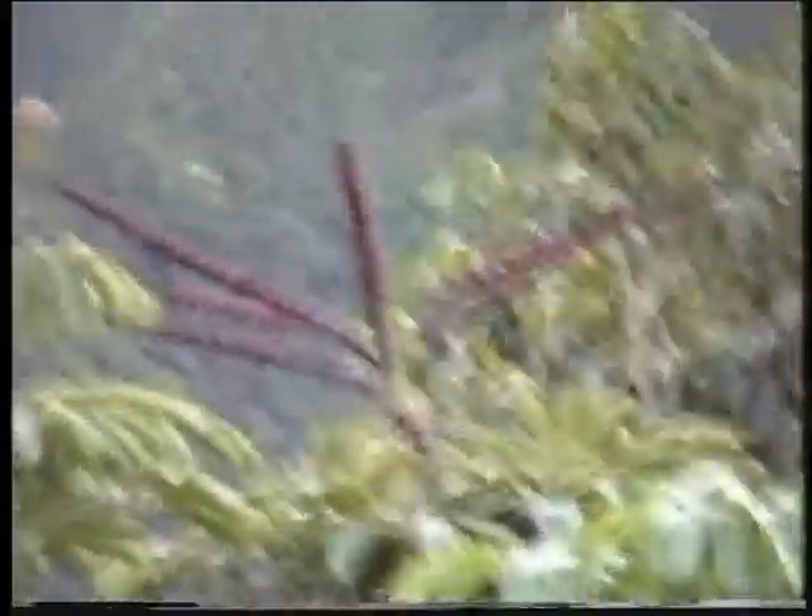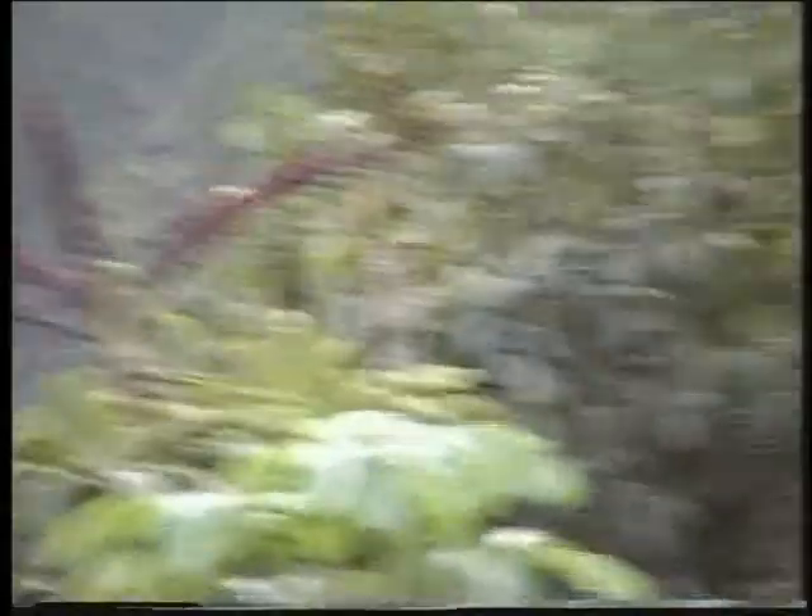The red berries here on the left-hand side were used as a dye in ancient days. It's called the octopus tree, also called the umbrella tree, because of the way the leaves grow. It's also called a rubber tree, and it's a member of the Brasaya family.